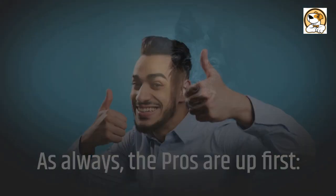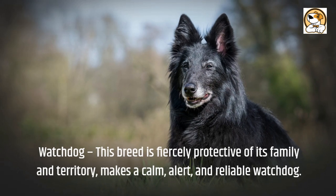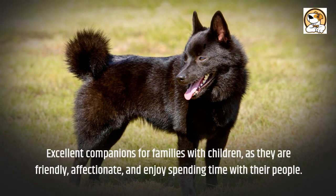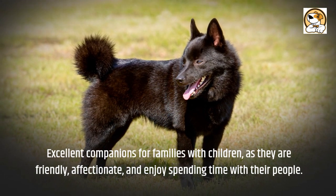As always, the pros are up first. Watchdog: This breed is fiercely protective of its family and territory, making a calm, alert, and reliable watchdog. They are excellent companions for families with children, as they are friendly, affectionate, and enjoy spending time with their people.